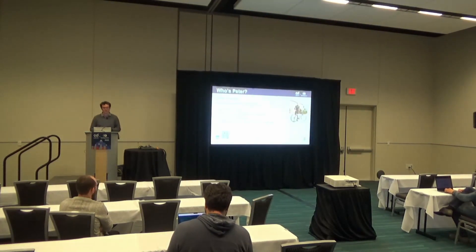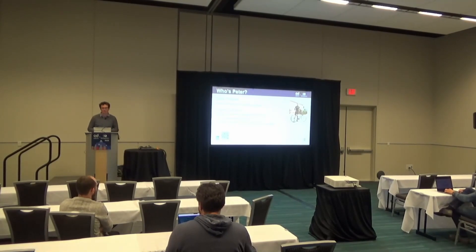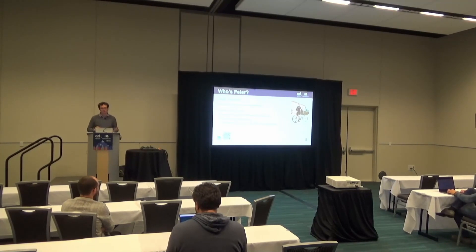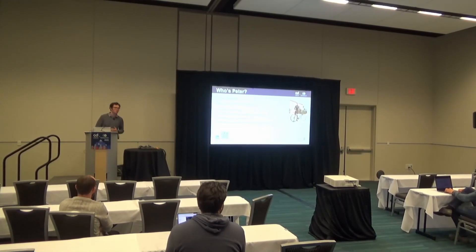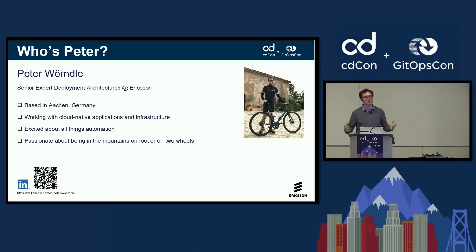Just briefly on my background: I work as a senior expert in deployment architectures at Ericsson, based in Aachen, Germany. I've been working for quite a while with cloud-native applications and infrastructure. As a telecom company, we have a full stack — a Kubernetes distribution, applications running on top, and respective management systems. I'm typically helping them in their cloud-native transformation, and I'm excited about all things automation, even before going into Kubernetes-based deployments. Privately, I'm passionate about being in the mountains, both on foot and on two wheels.